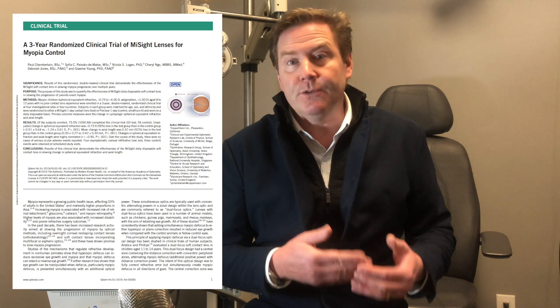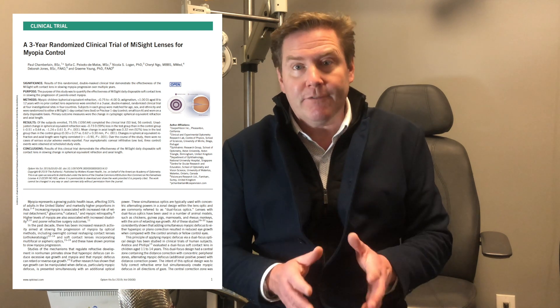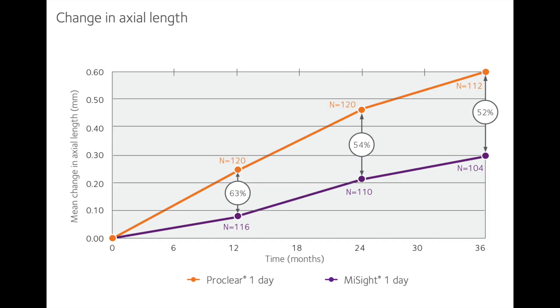Does this lens actually work? A three-year study using the MySight daily disposable contact lens in kids aged 8 to 12 definitely showed that it reduced the progression of myopia by about 59 percent over three years, and it also showed that it reduced the growing of the eye by about 52 percent over three years. And those changes can add up over time.